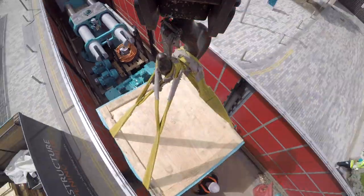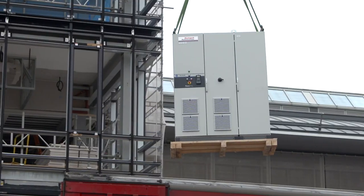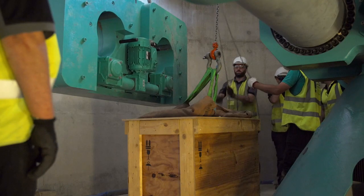A whole range of different people will get to use the Centrifuge. Undergraduates will get to use it as part of their learning. PhD students and academics will use it for research, and industry partners can come and use it to address design questions.